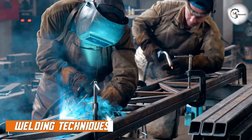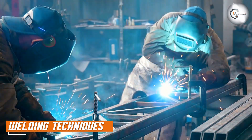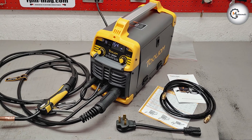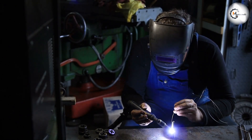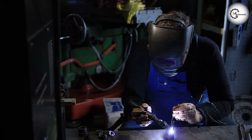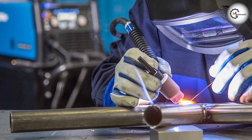In MIG welding, the electrode wire is continuously fed into the welding pool, creating the arc and joining the metals. The shielding gas protects the weld from atmospheric contamination. On the other hand, in TIG welding, the tungsten electrode is held separately and used to create the arc. The filler material is added separately, allowing for precise control over the weld bead.